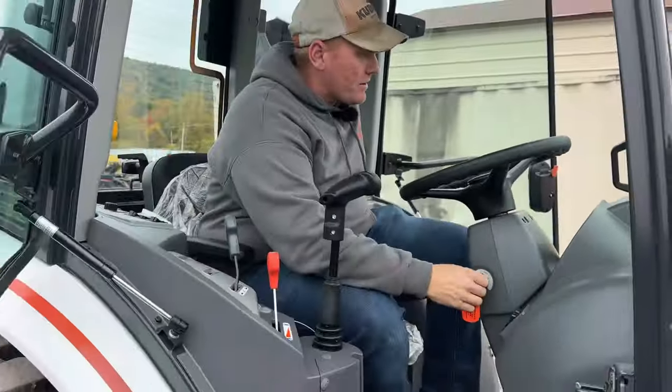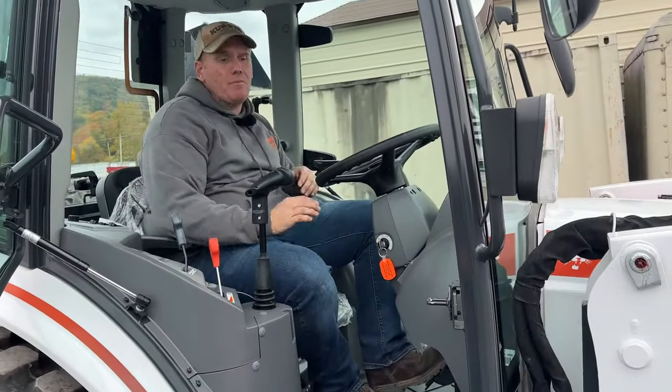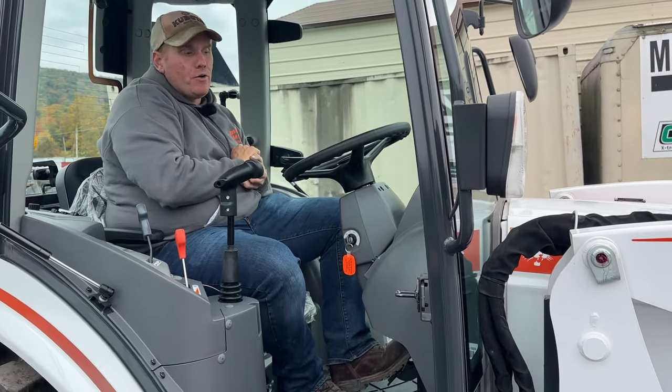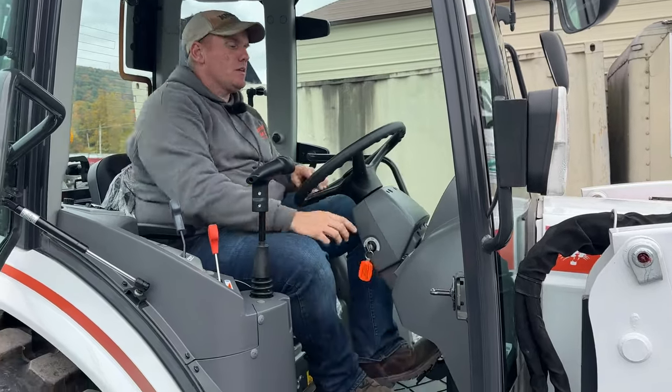Very nice, very quiet tractor. I'm really impressed with this tractor. It has a very nice cab on it — very well made, very industrial tractor. We're going to run it around here and show you a little bit about it so you can see it and get a feel for what it is.